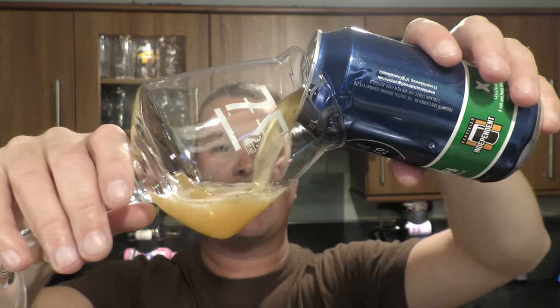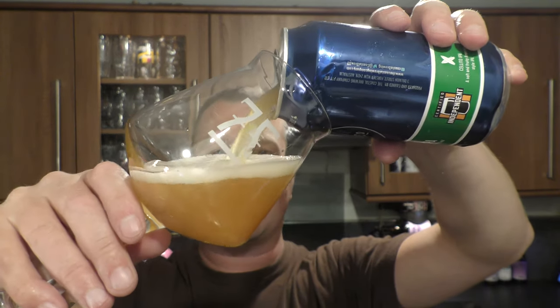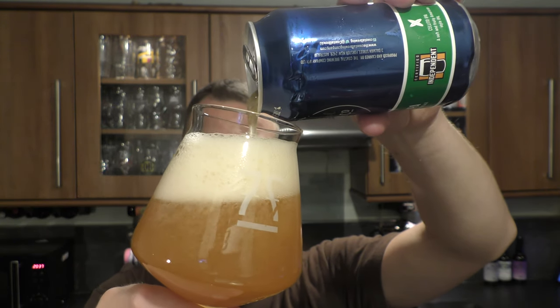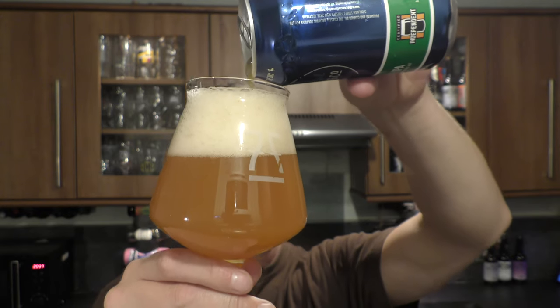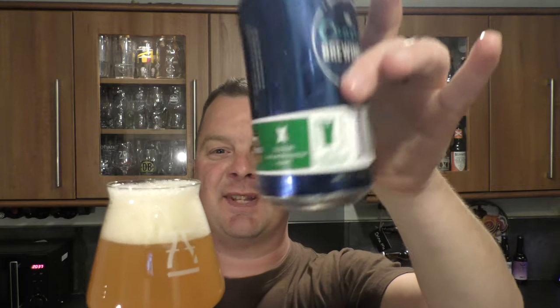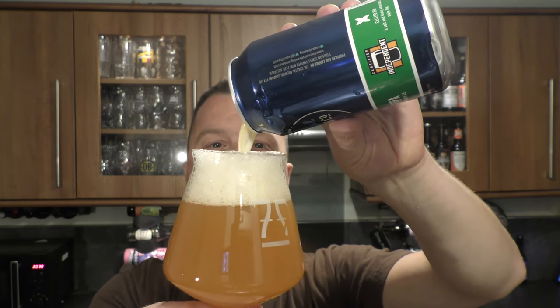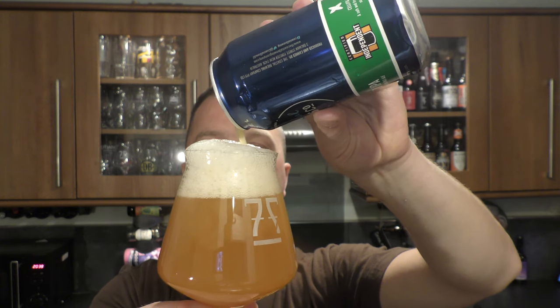Let's get it out into a glass and see what we get. Oh, it's a hazy little number! Get some of this loveliness in the glass, some of this condition — look at that.